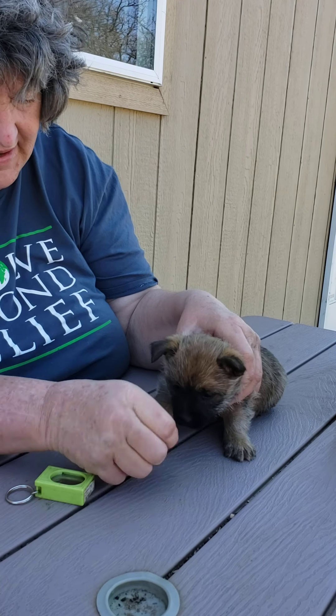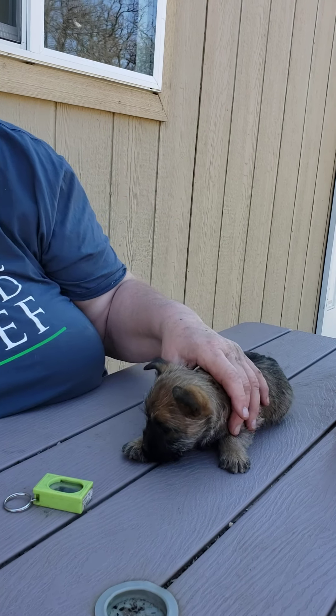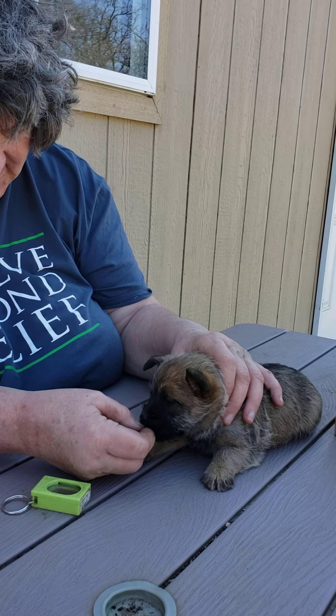You gotta have a treat they really like. So if she's not into cheese or she can't figure out how to eat cheese, how about that one? Oh yeah, you like that one. That's what I thought.